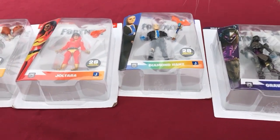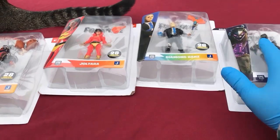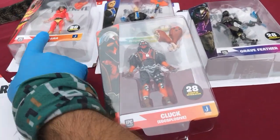What's up, it's Fortnite Friday — apparently this is the first one of the year 2023. It's already like the third week of April. Anyway, finally picked up these figures because they finally showed up.